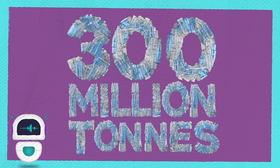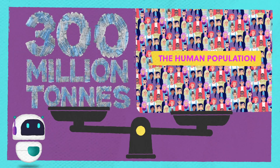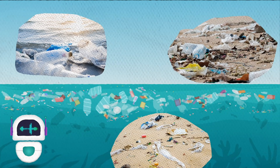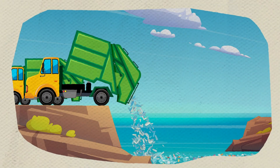Annually, humans produce around 300 million tonnes of plastic waste. That's nearly the weight of the entire human population. It's estimated that 14 million tonnes of plastic ends up in the ocean every year. That's the equivalent of one rubbish truck being dumped directly into the ocean every minute.